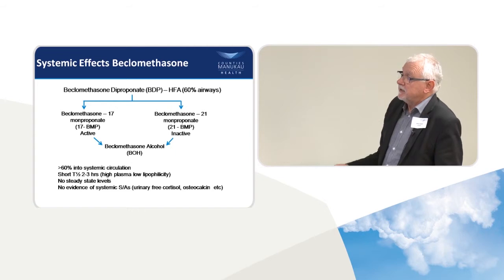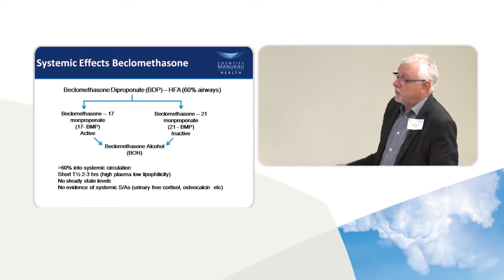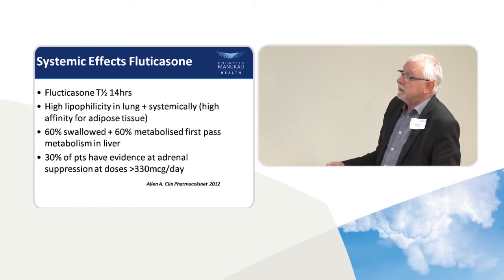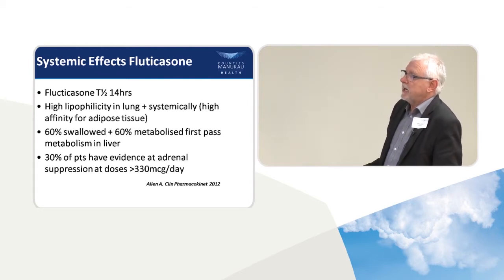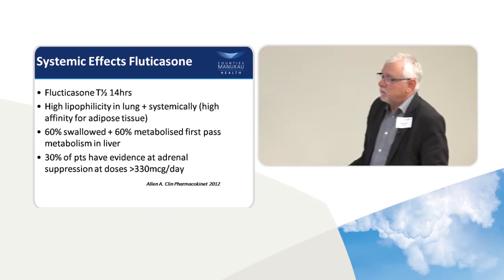In fact, the more drug you put into the airways, the more you get into the systemic circulation — that's true. But beclomethasone, which is in QVAR, gets cleared within two hours; it's very protein-bound and goes quickly, so you can't see much evidence of systemic effects. Conversely, fluticasone has a half-life in the systemic circulation of 14 hours due to its lipophilicity — it binds to adipose tissue and achieves a steady state. It's been worked out that 30% of patients on a current dose of around 370 micrograms a day of fluticasone actually have some adrenal suppression. In terms of systemic side effects, I'd be more concerned about fluticasone.